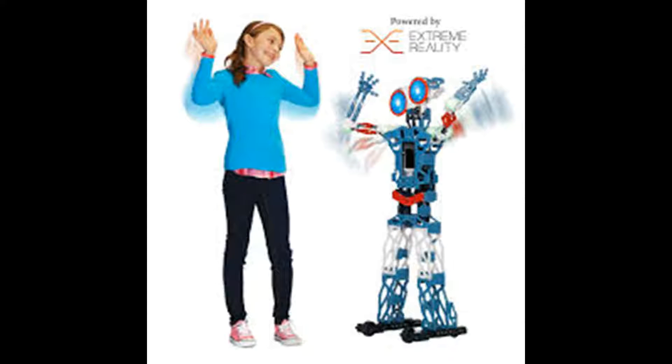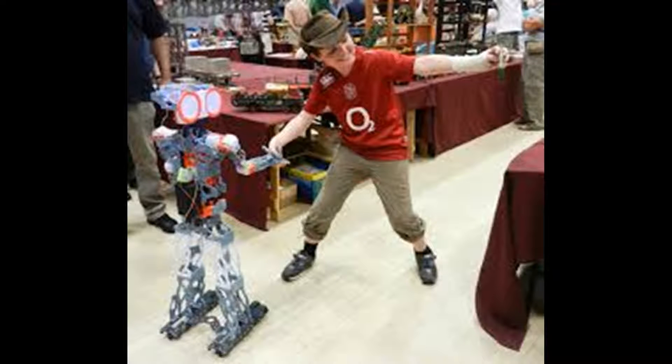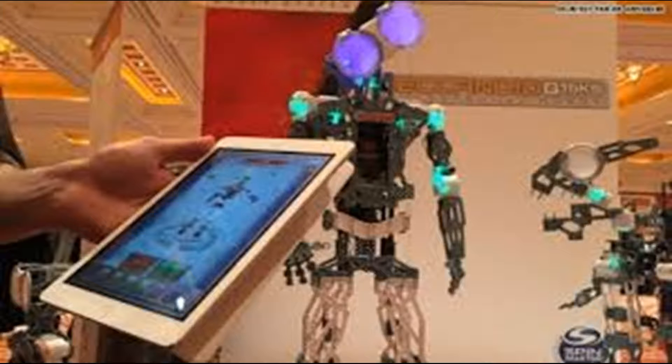It's easy. You can rebuild Meccanoid as a dinosaur or anything else you can dream of, and with your imagination and 1,223 parts to play with, the possibilities are endless.